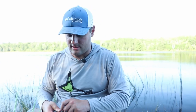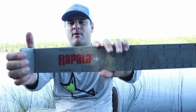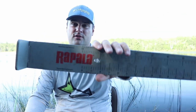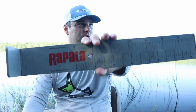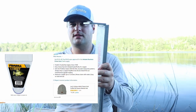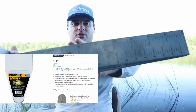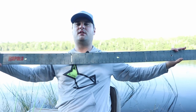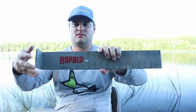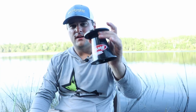This is a bump board made by Rapala. You can pick these up at pretty much any sporting goods or hardware store. If you're a multi-species angler and want something that folds out to a full size — this one is 60 inches — you can measure your little crappie and then measure your big muskie too.